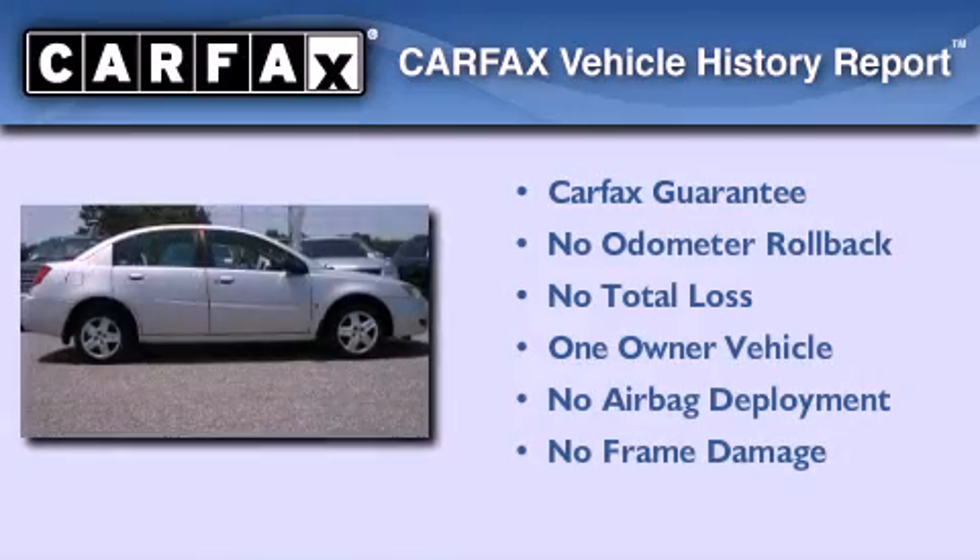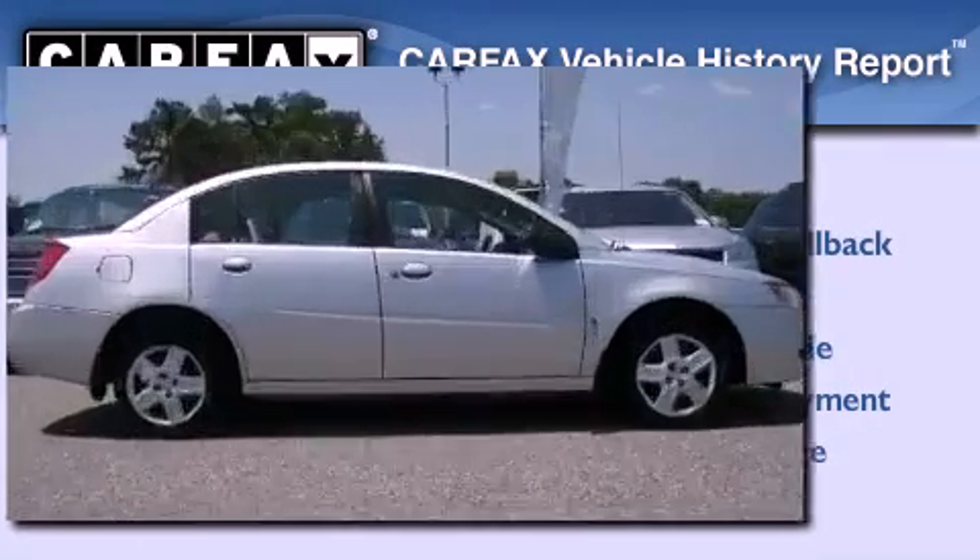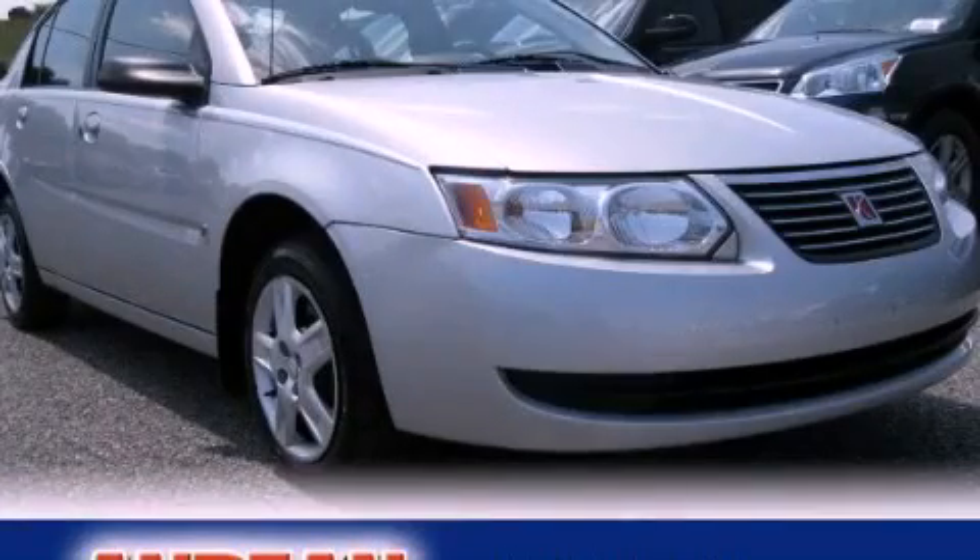This Saturn has had only one owner, and it qualifies for the Carfax buy-back guarantee. Stop by today and test drive this vehicle for yourself.